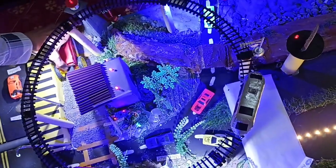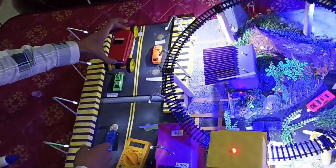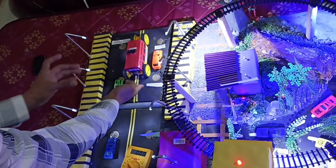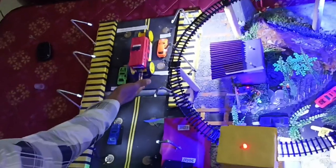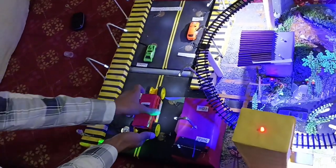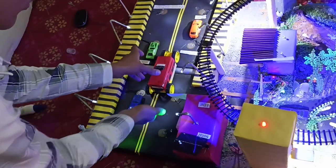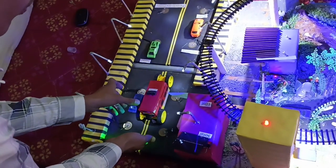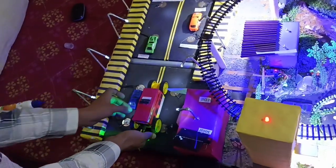We have made an anti-collision train. This train will automatically stop when an obstacle comes in front of it. When we remove our hand, it will automatically start moving again. In the same way, when any object comes in front of it, it will stop. This can prevent many accidents like train collisions.